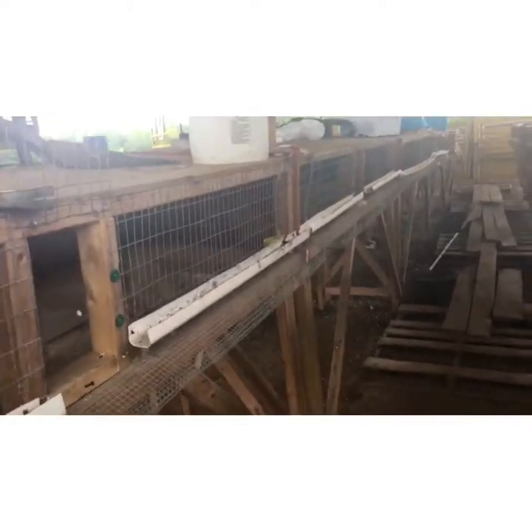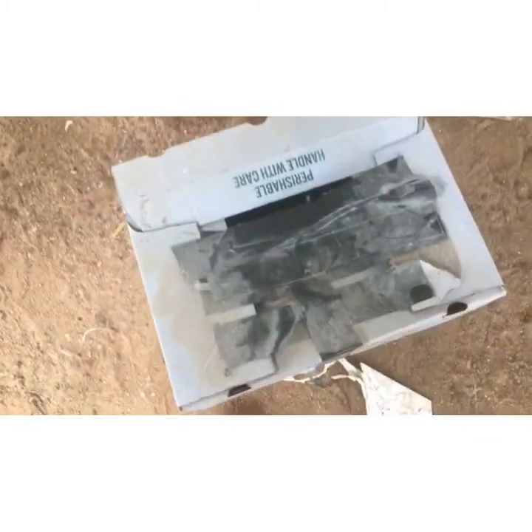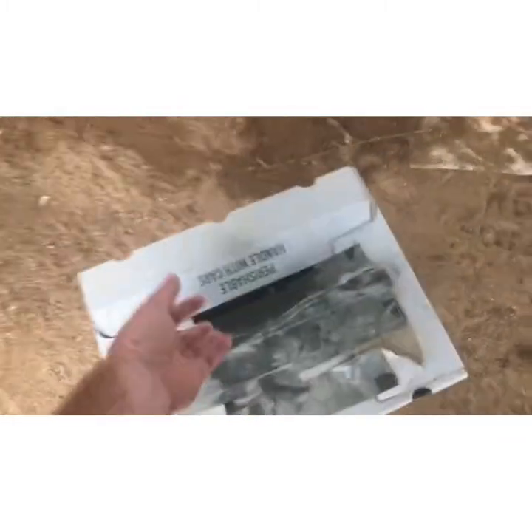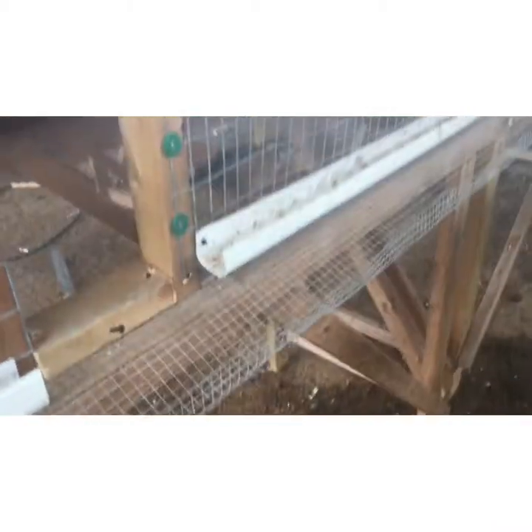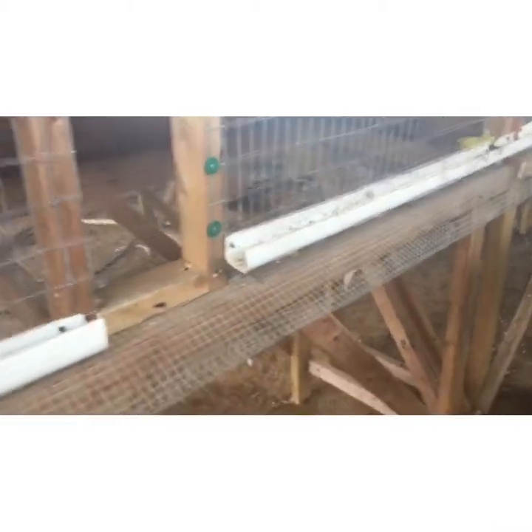All right, back out here. I got about 20 caught with the handy dandy catching box. They're aggravating to catch. All right, there's number one. I've got to try to get bigger birds this time, so we'll see. I'll get the rest of them in here.